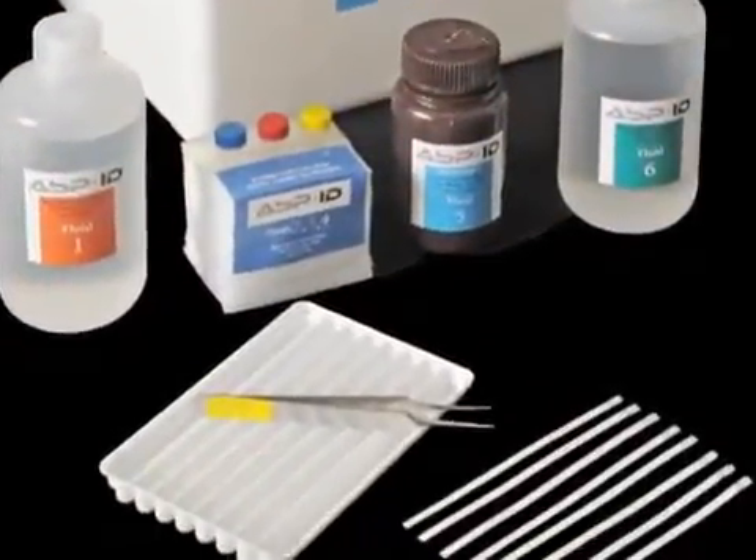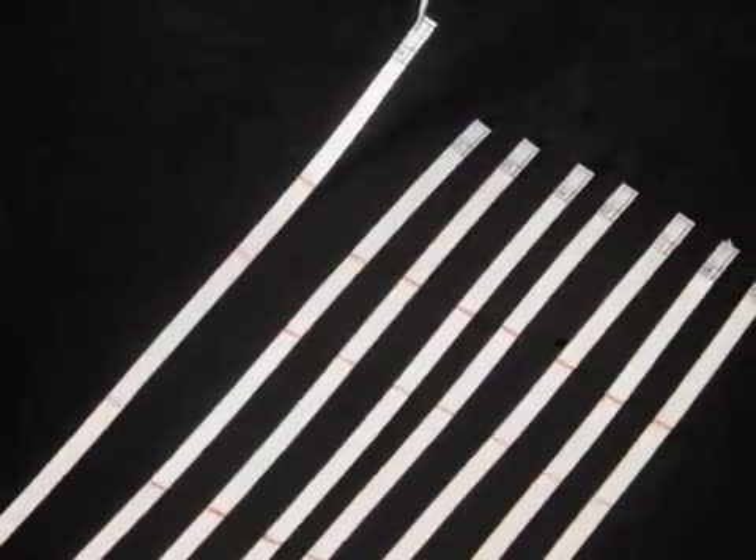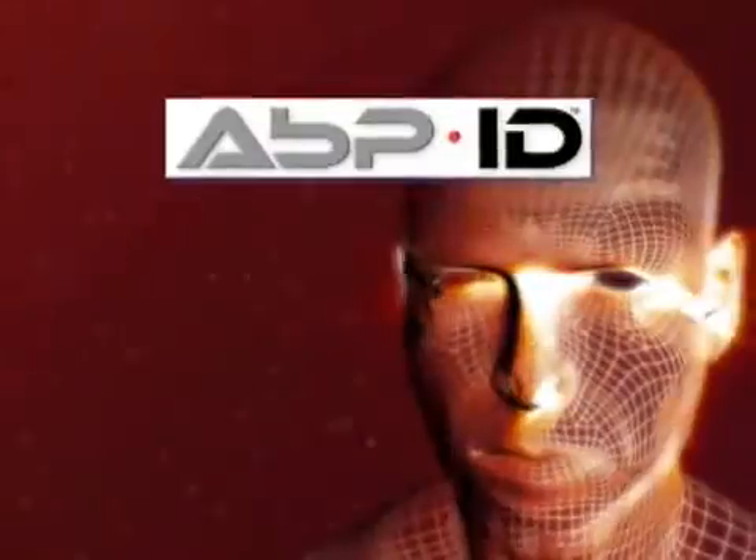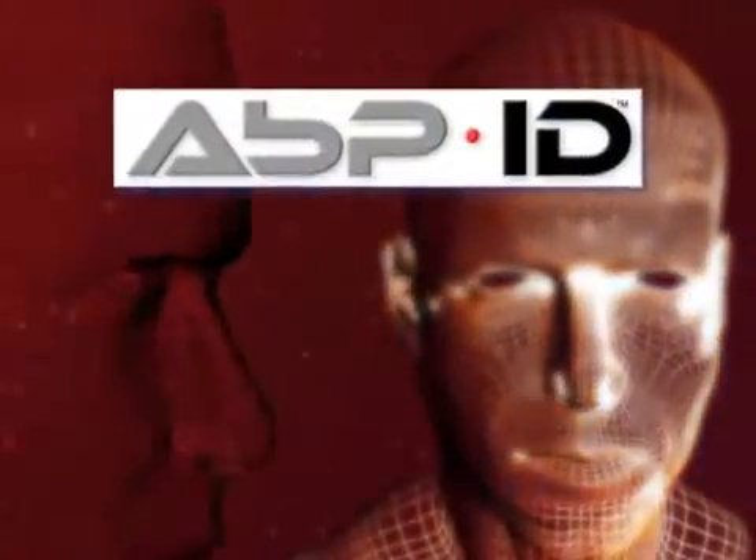ABPID is a major breakthrough in forensic evidence identification. It is a field-deployable technology that offers accurate, near real-time results for investigators. ABPID may prove to be the most powerful forensic tool since DNA.